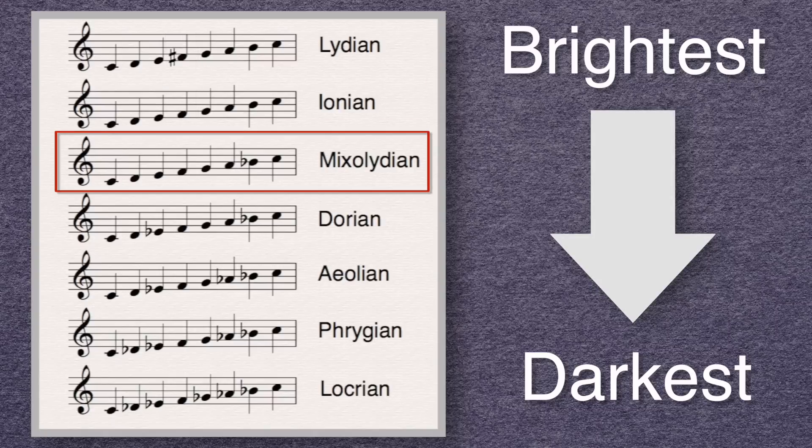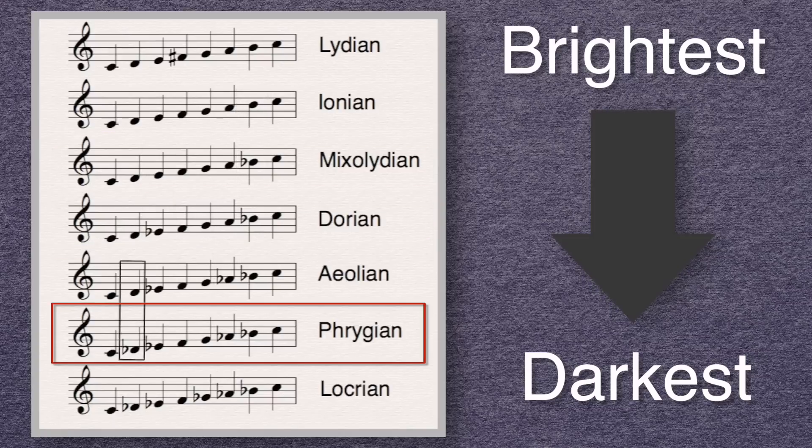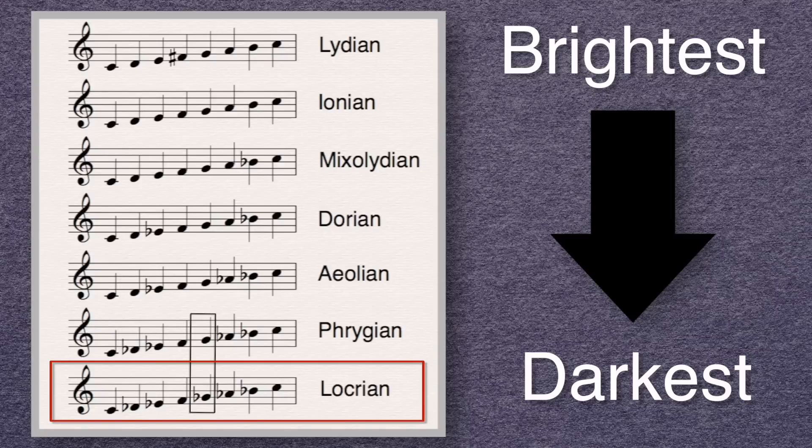Mixolydian, on the other hand, is darker than Ionian because of the lowered seventh, but it happens to be brighter than Dorian, which is brighter than Aeolian, which is brighter than Phrygian, which is brighter than Locrian — which happens to be the darkest mode.